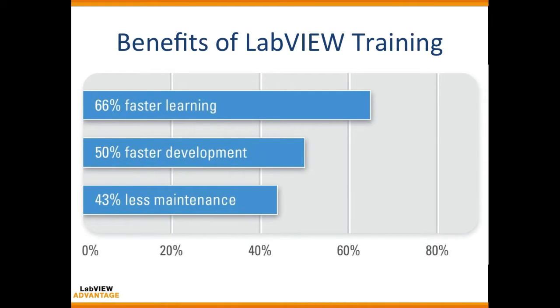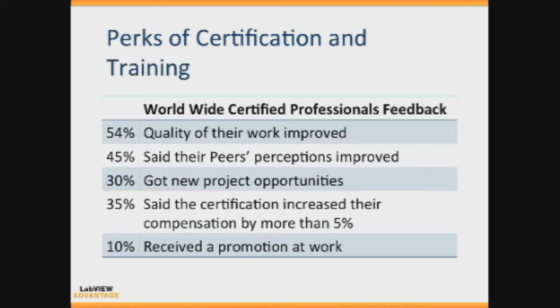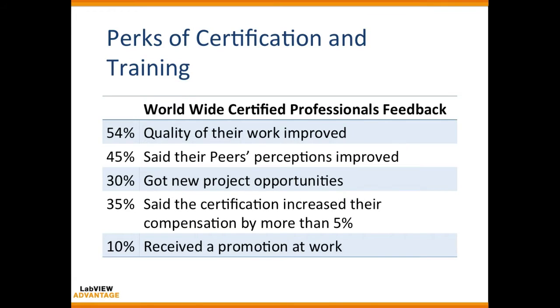There are many benefits to LabVIEW training and certification. If you undertake the training you can learn 66 times faster, develop applications 50 percent faster, and require only 43 percent less maintenance. A survey of certified professionals found that nearly half reported improved quality of work and improved peer perception, 30 percent gained new project opportunities, and 10 percent received a promotion at work.